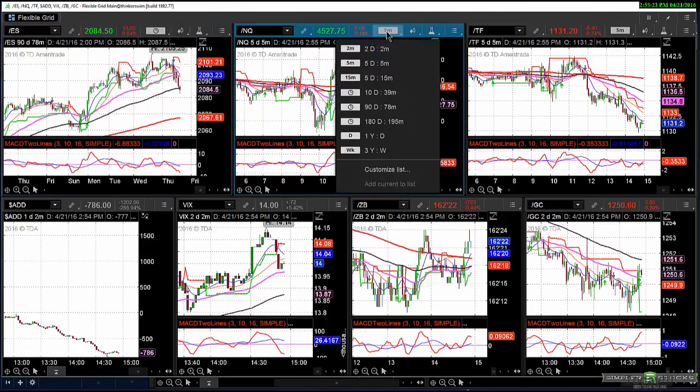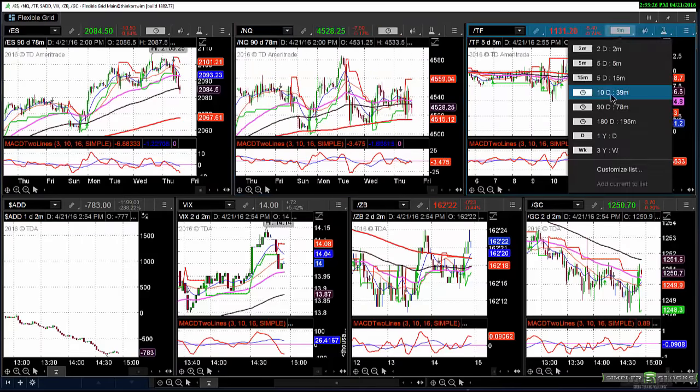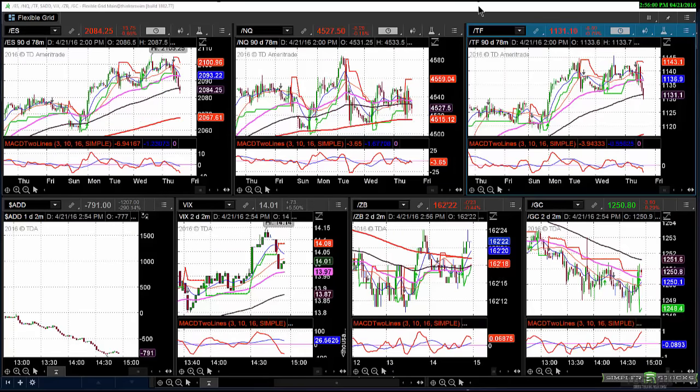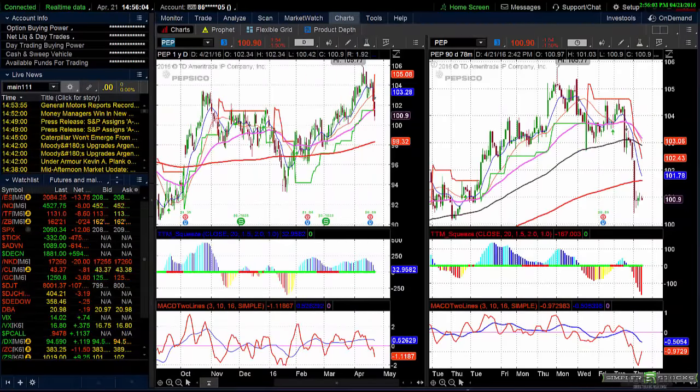This is what I want you to see under the surface — I showed this yesterday. Look at the NQs in the middle, the ES on the left, TFs on the right. Notice how the NQs are almost at this red 200 SMA right here, the TFs are about 11 points above it, and the ES is 18 points above that moving average. The key point: these are all interrelated. If the NQs break right here, this is going to break down and probably go to 2065.